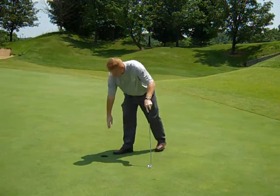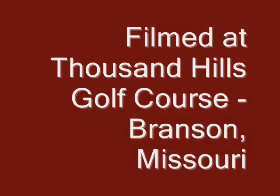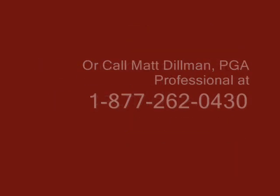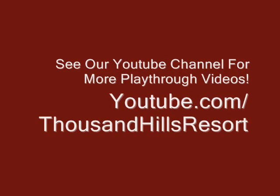Easy par. What a day to get away, enjoy a game of golf, test your skills at Thousand Hills — just take the whole day off. Let's go. Thank you.